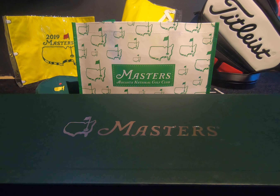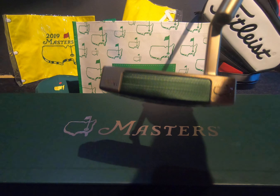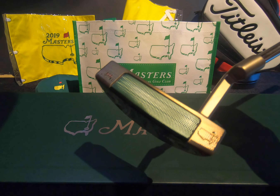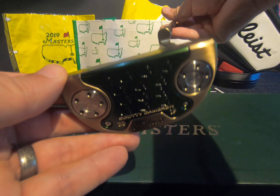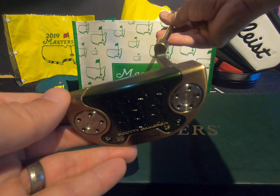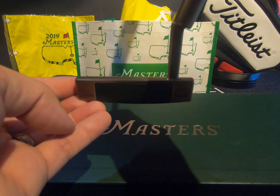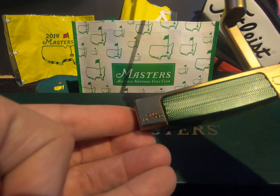The last thing I wanted to show you is something really special. For us being Scotty Cameron enthusiasts, we didn't actually know, but at every Masters they bring out limited edition Scotty Camerons — you can only buy them at the Masters. You can see the kind of decals they put on these. They pretty much only bring these out at the Masters, and this one's one of 500.